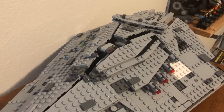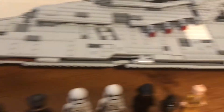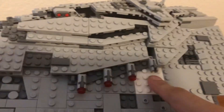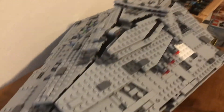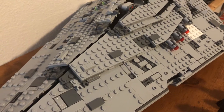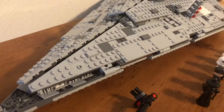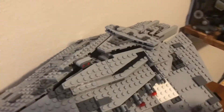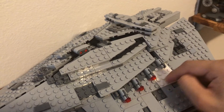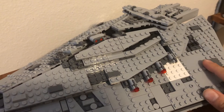Now before I go over anything, you'll notice that there are some pieces that really shouldn't be there — like this white piece, and there's brown under there too. The reason the set looks like that is because I bought this used last year, and it was missing some pieces, so I had to improvise to get it fully built because I didn't feel like ordering replacement parts.